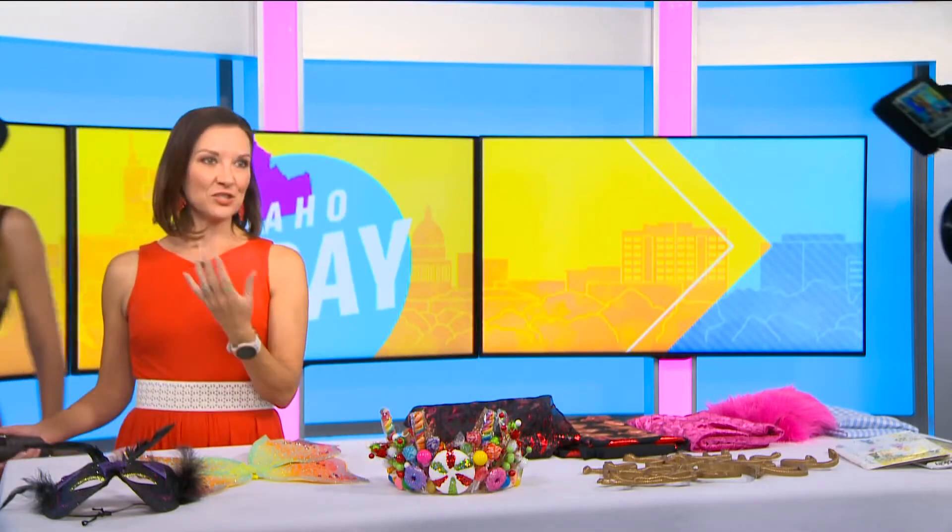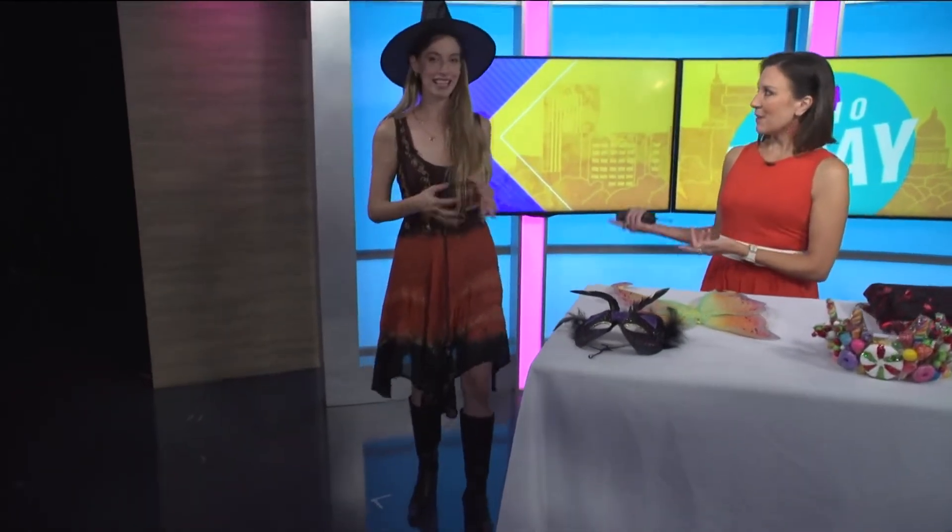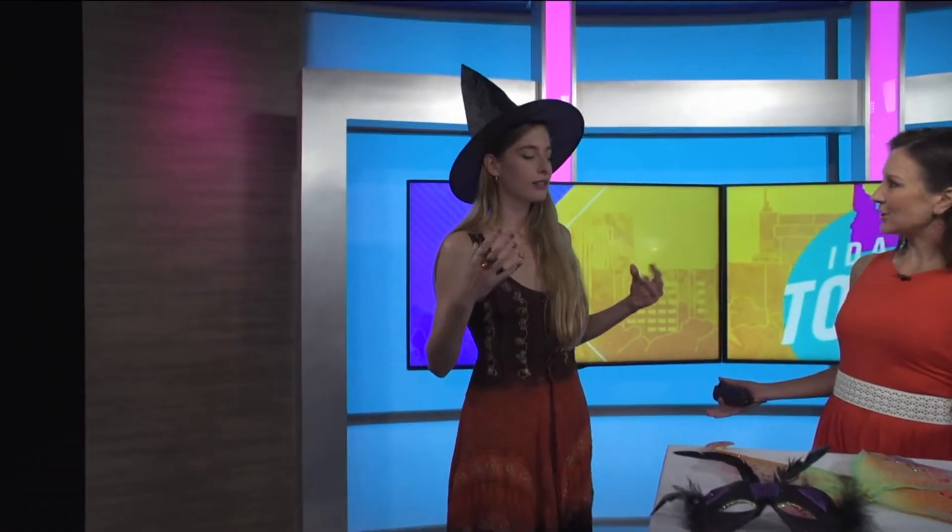Come around to the side of the table so you can model and Dakota can get a nice shot. This is just a great example of what Katerina was saying — this came straight out of her closet. How cute is that? And truly it looks like something out of Hocus Pocus — just put a witch's hat on top and look at you.